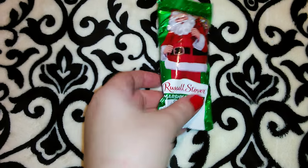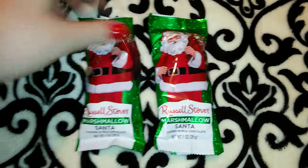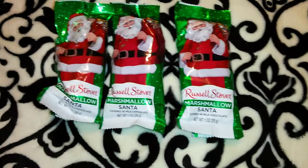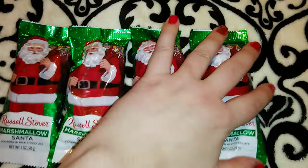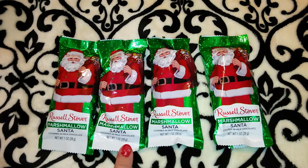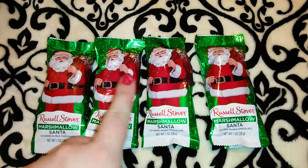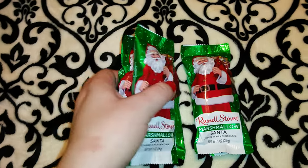I got these Russell Stover Marshmallow Santas — they're one ounce each and I got four of them. You can get these at Dollar Tree for a dollar each, and I actually already bought one or two there. But at CVS right now they're $1.19 each on a buy one, get one for 25 cents deal. So this ends up being a much better deal than Dollar Tree — even though you're paying $1.19 instead of a dollar, you're getting another one at 25 cents. So I got four of them. I thought Robert and Jordan would like the marshmallow flavor.